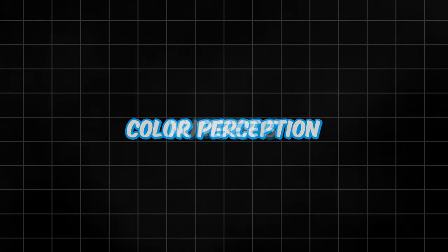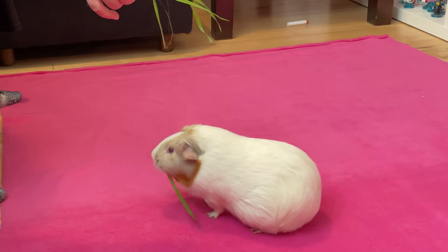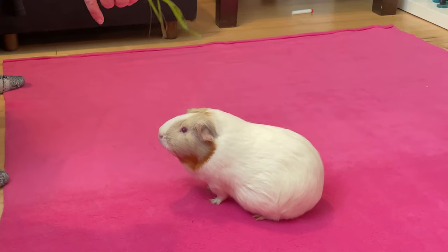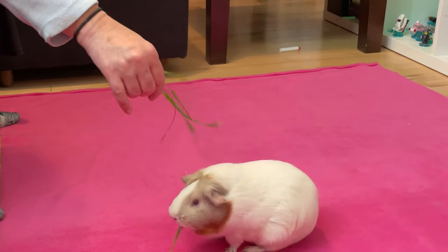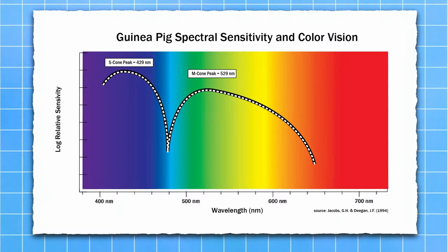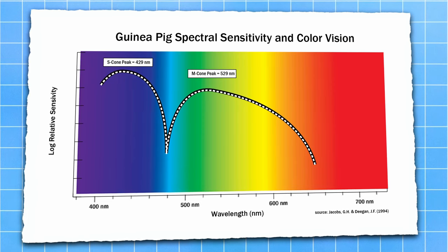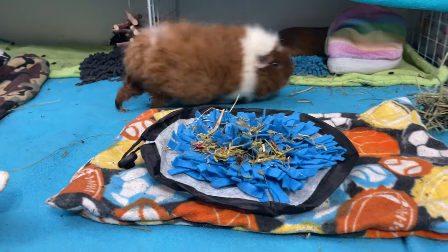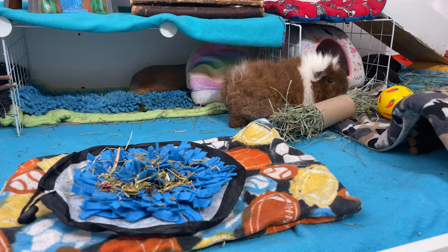Number 5: Color Perception. Guinea pigs have dichromatic color vision. In comparison, humans have trichromatic vision because we perceive three colors: red, green, and blue. Recent scientific research demonstrates that guinea pigs have two types of cone photoreceptors. One type is sensitive to short wavelengths — S-cones — with a peak sensitivity around 429 nm. The other type is sensitive to medium to long wavelengths — M-cones — with a peak around 529 nm. This arrangement allows them to distinguish effectively between green and the lower spectrum of blue, near violet.